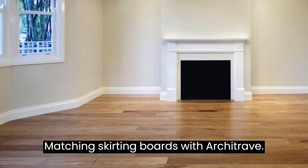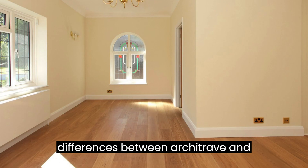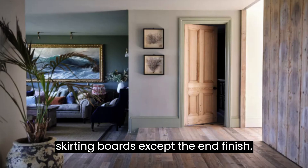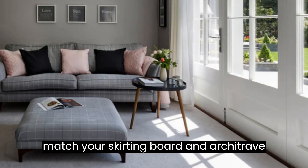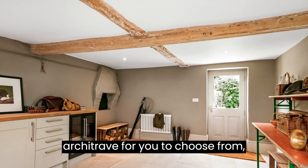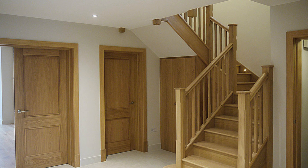Matching skirting boards with architrave: in short, there are no major differences between architrave and skirting boards except the end finish. This is great as in most cases you can match your skirting board and architrave to achieve a complete look that's cohesive. There is a wide range of architrave for you to choose from, ranging from both traditional and modern designs.